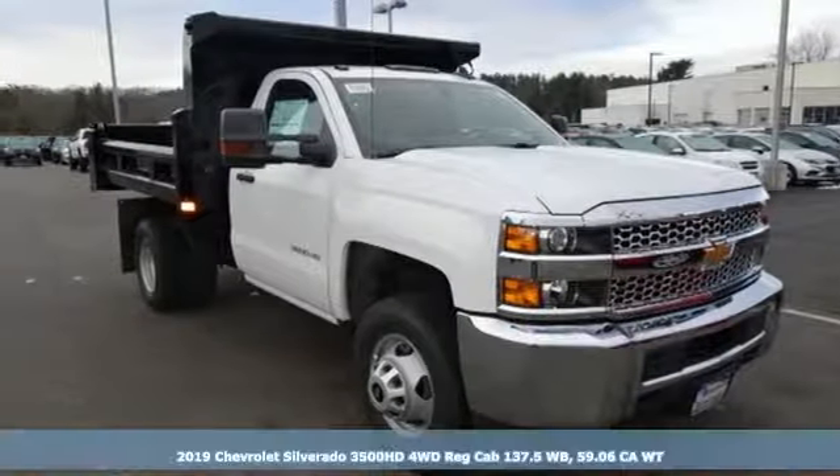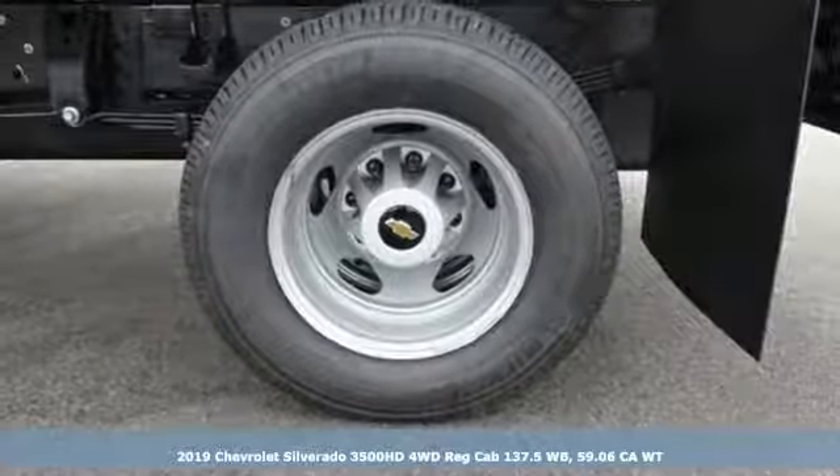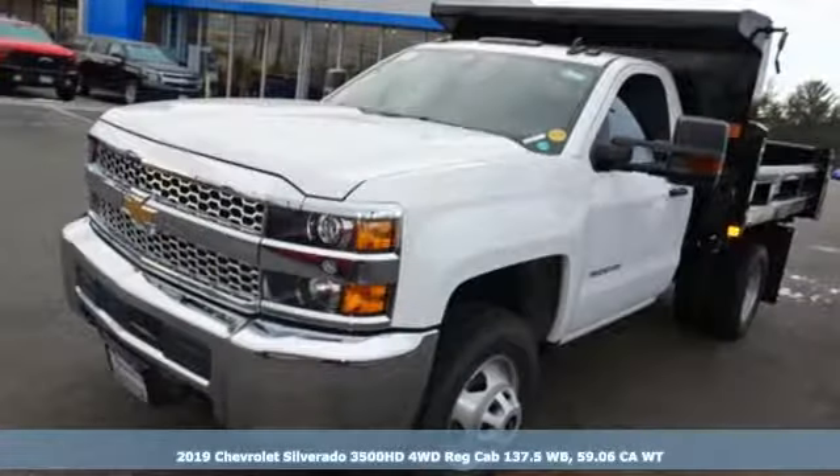It's a new 2019 Chevrolet Silverado 3500 HD. Performance, value, durability, Chevy.